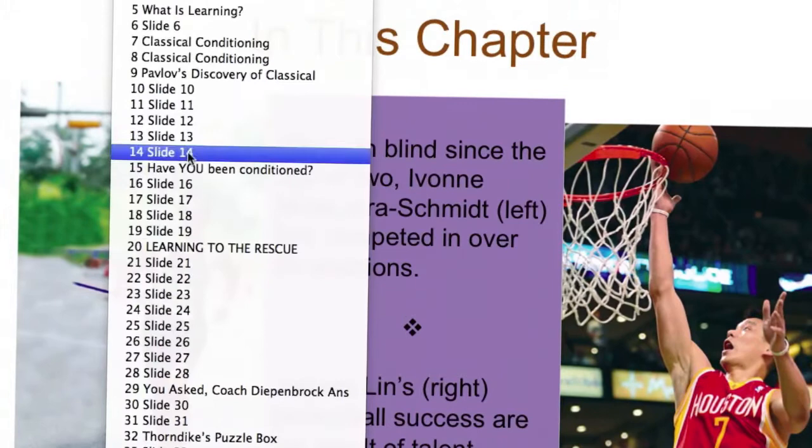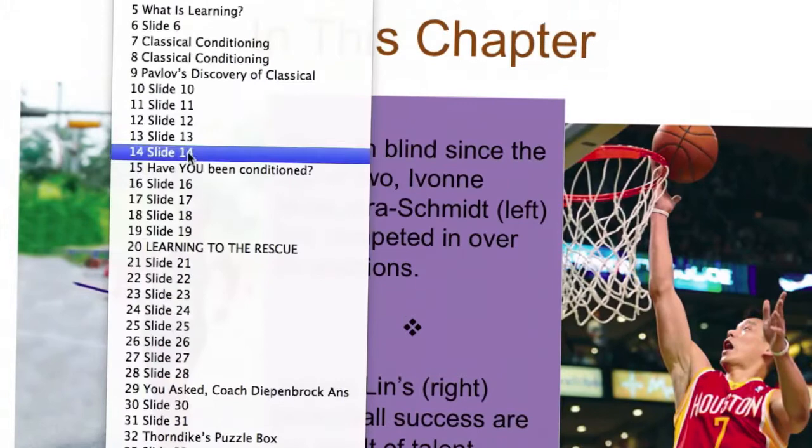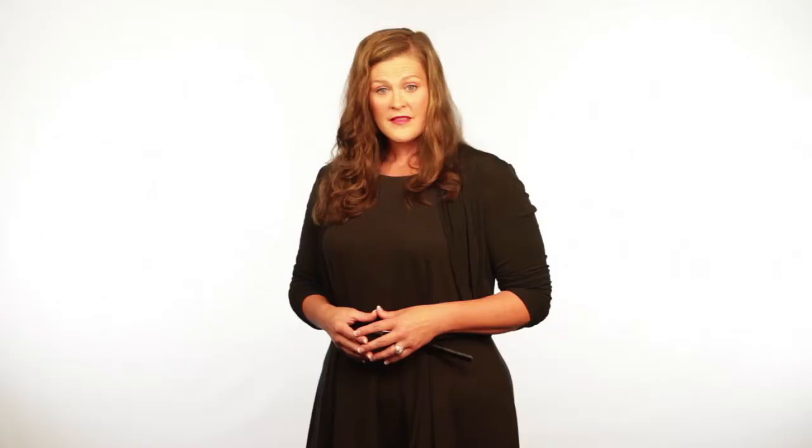As professors ourselves, we also know how difficult it can be to teach Intro Psych well. Our book makes it easy for instructors. With well-written chapters, compelling characters, seamless technology, and high-quality supplements, instructors can create top-notch class presentations and assessments.